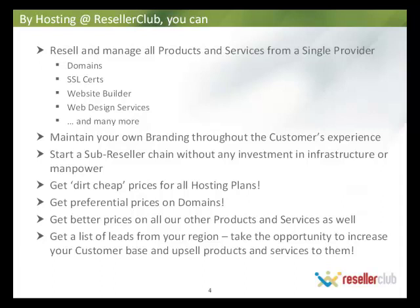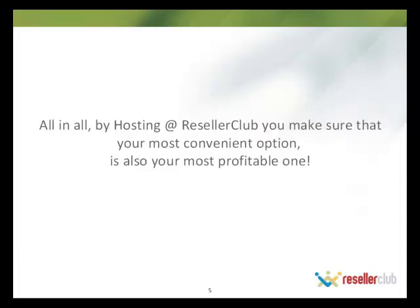We have also started a new service of getting a list of leads from your region. I'll go into detail about this service later in the presentation, but essentially, Reseller Club will be giving you the products and services which you need to sell to your customers, and we will also do our fair bit to send you the customers as well. All in all, hosting at Reseller Club ensures your most convenient option is also your most profitable one.